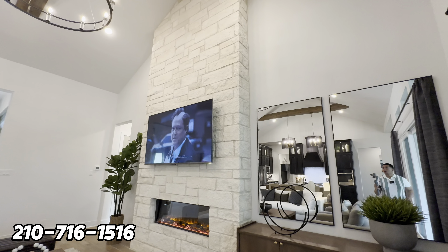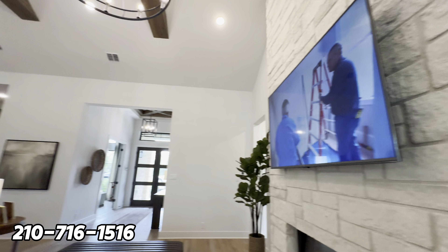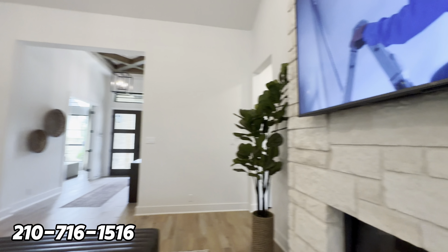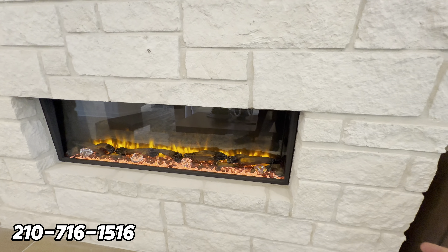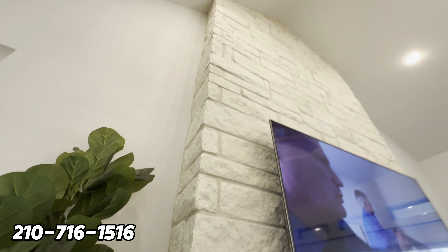Coming back inside, they've placed mirrors that open up the room nicely. At 3,200 square feet it's very spacious. You get a nice limestone fireplace that goes from floor to ceiling with the TV already installed.